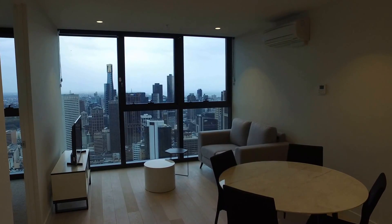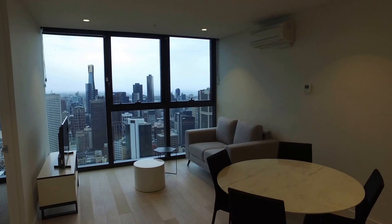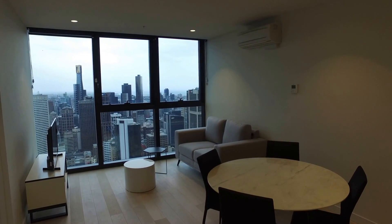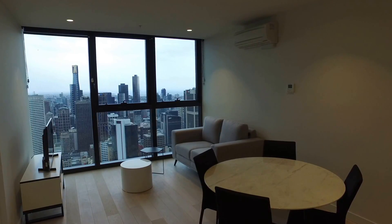Hello and welcome to the marketing video of Apartment 5601 at 135 A Beckett Street in Melbourne CBD. This is the fantastic furnished one bedroom, one bathroom apartment located in EQ Tower.